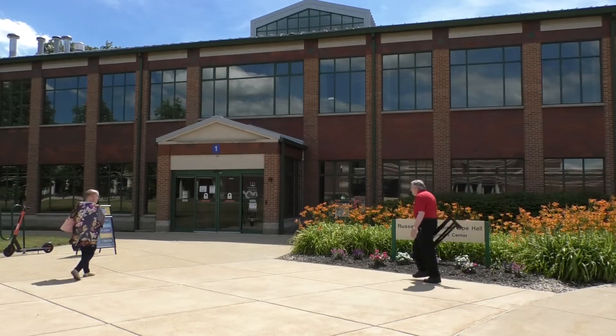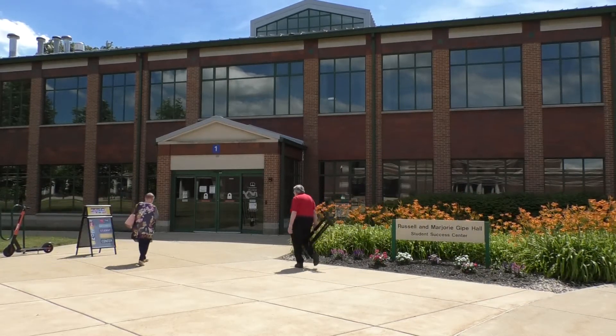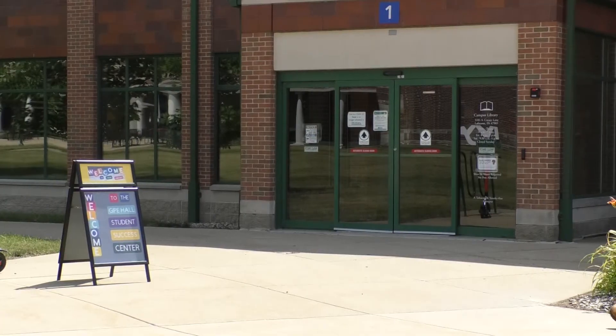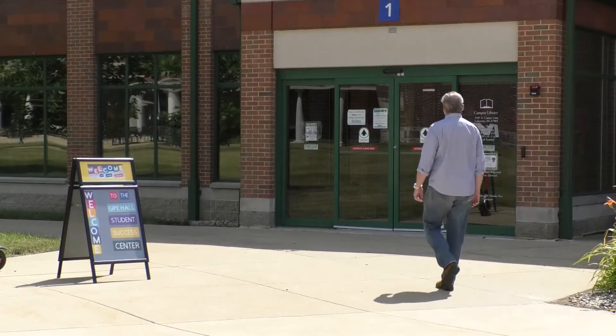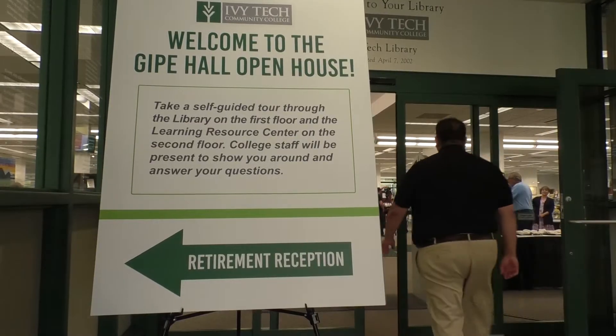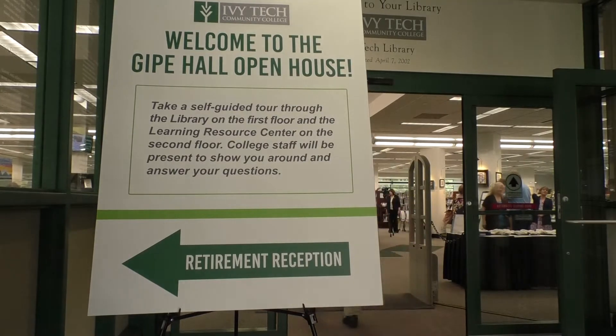The Ivy Tech Library started as a joint project between the college and the Tippecanoe County Public Library. When the County Library expanded and moved to a new location, Ivy Tech created the Student Success Center, which houses the campus library and the new Learning Resource Center.